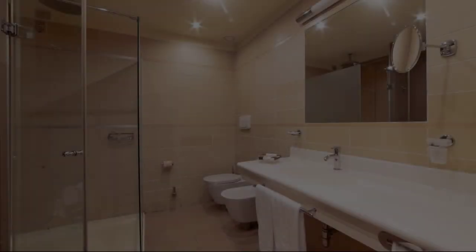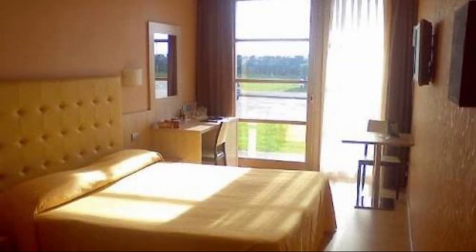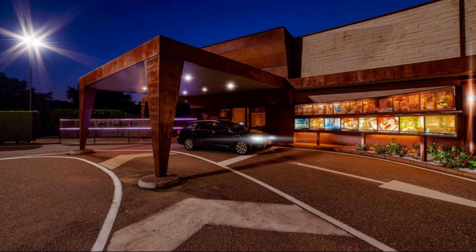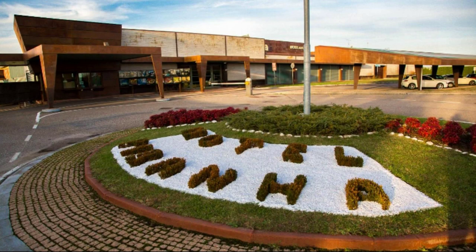Hello everybody, welcome back to my channel. You are now watching a 4-star hotel. In this hotel, three types of rooms are available on agoda.com. You can book online and enjoy. To see more than 100 reviews of this hotel, you can go to agoda.com.